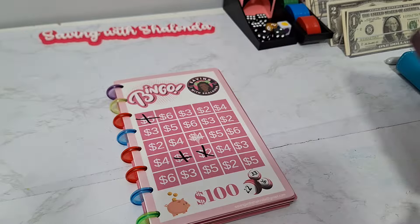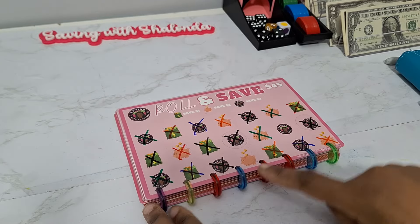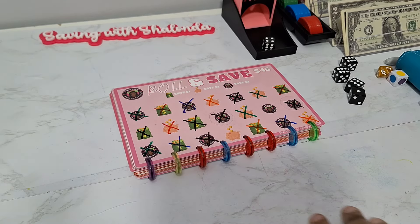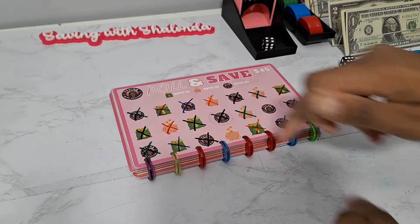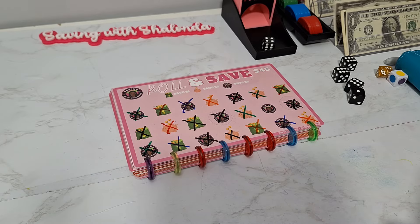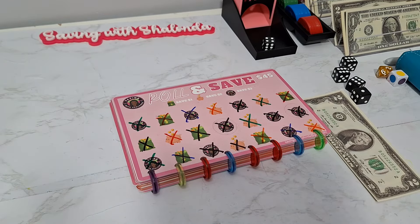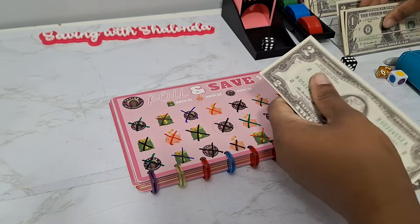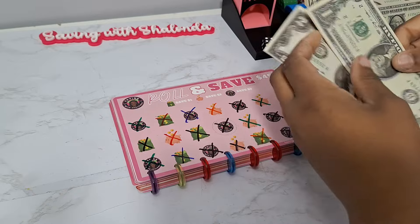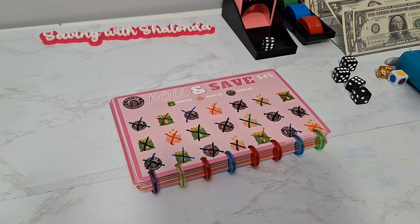We got our rolling save, and we are finishing this challenge up — we actually only have two icons left. Rolling to see which one we're doing first — we got a four, so the piggy bank is first, and the piggy bank is worth $2, so we'll save $2 for it. Our final icon is our Saving with Shalonda icon, so we'll save $3 for that one. That's $5 total for our rolling save.